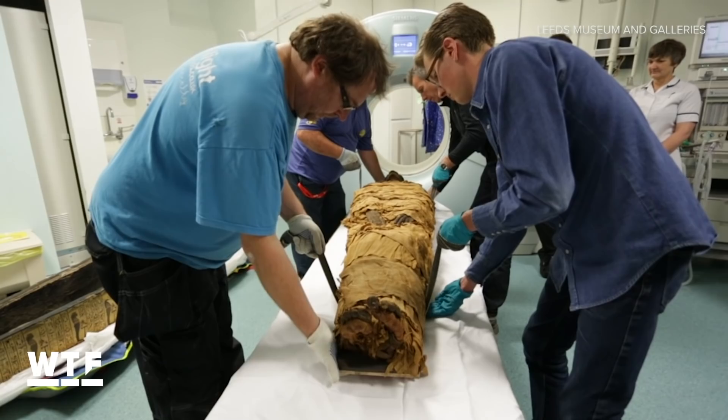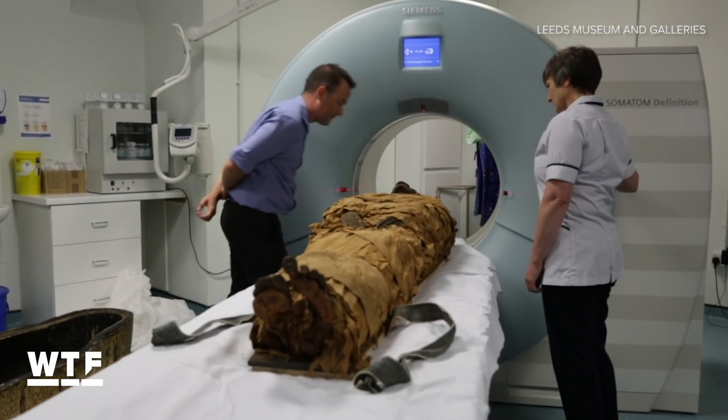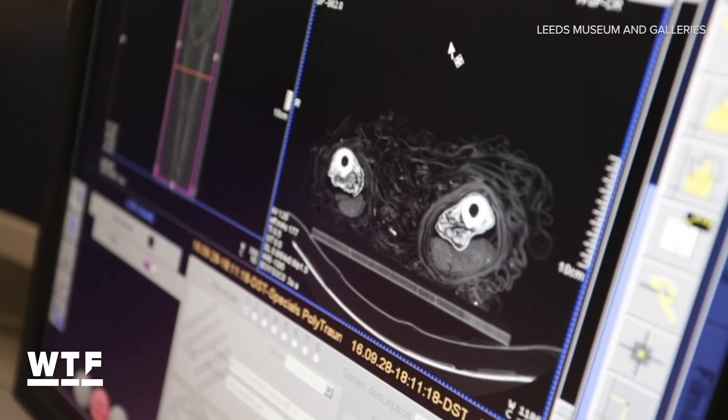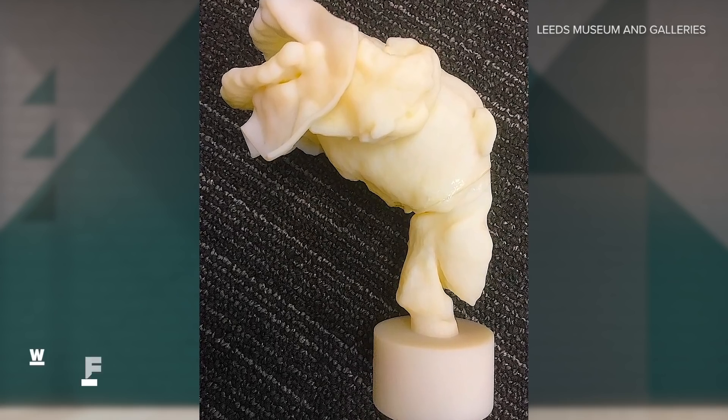The CT scans confirmed exactly what the researchers had hoped for. Thanks to the mummification process, Nasi Amun was well preserved enough to get an accurate scan of his vocal tract. Then, researchers replicated it with 3D printing.